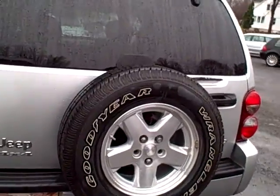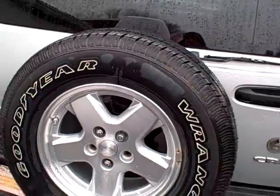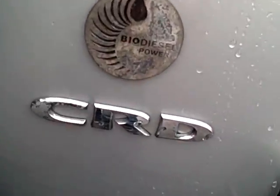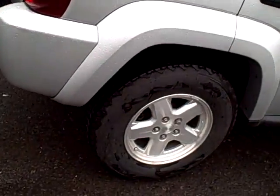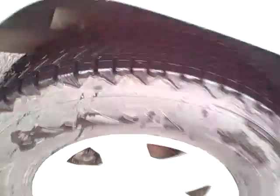Beautiful spare tire — doesn't look like it's ever been used. The lack of corrosion is evident throughout. The other radial tires look like they've recently been replaced, with excellent tread.